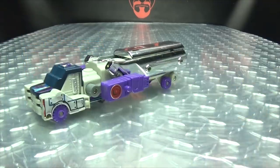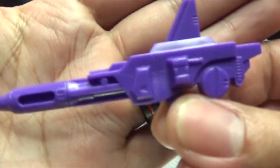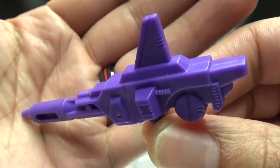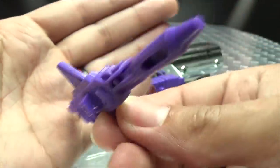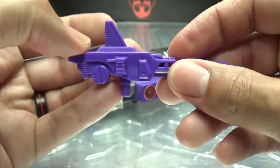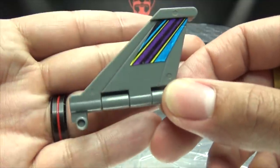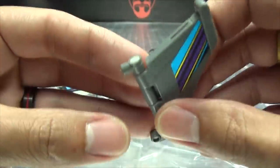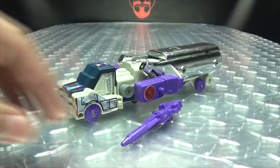Now as far as accessories go, he does include his gun, just done all in purple. It's a very G1 gun — it's a flamethrower. You also have the tail fin slash shield for the jet mode. And as far as storage goes, it's a G1 toy — who cares about storage?